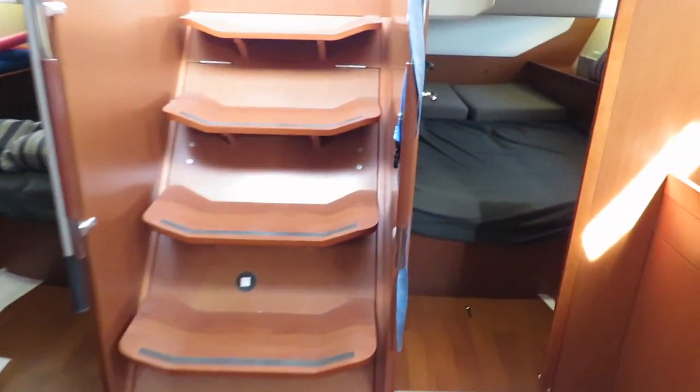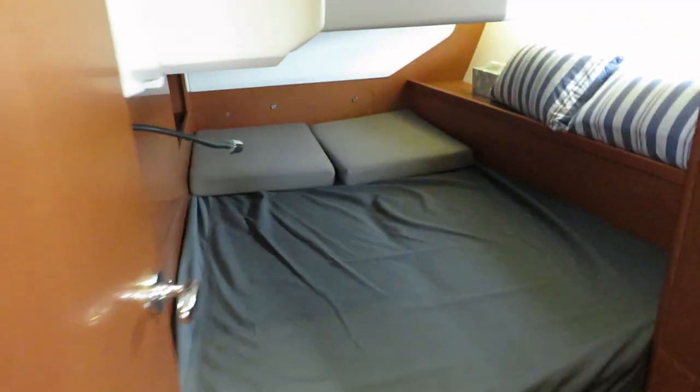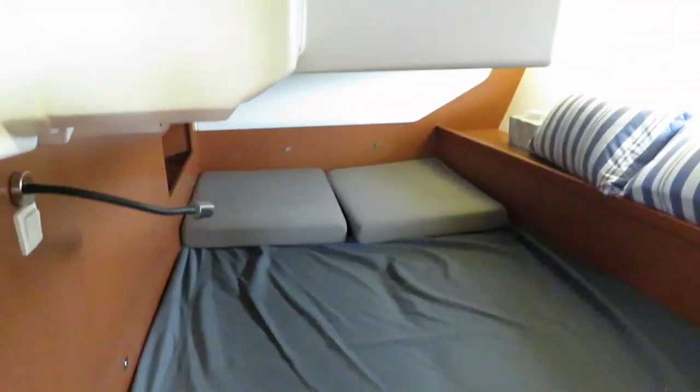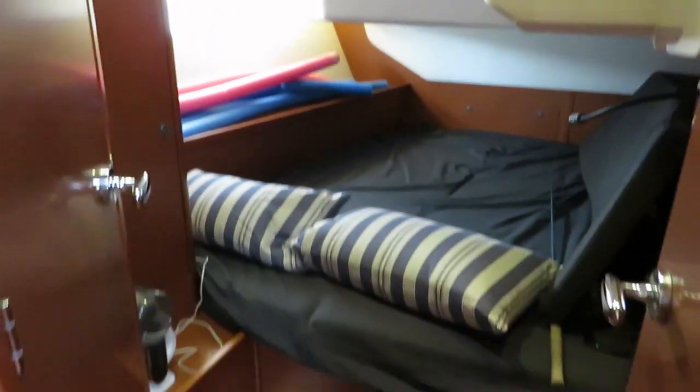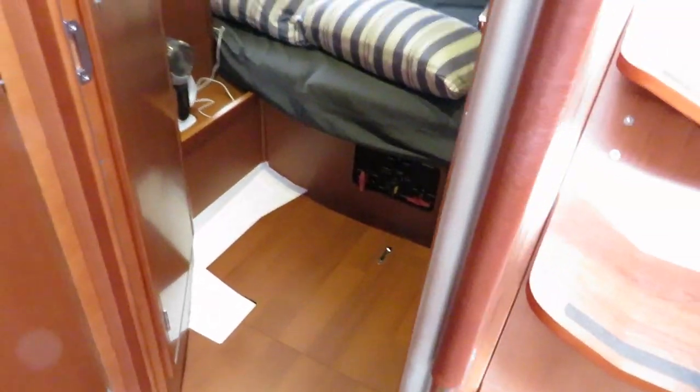We've got symmetric aft cabins. And then the day head or ensuite to the aft cabins, which also has a dedicated shower stall.